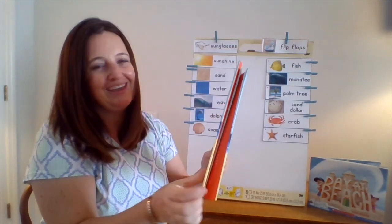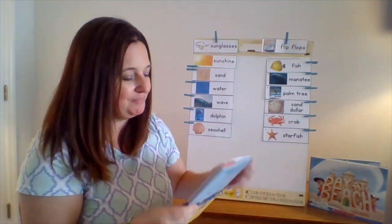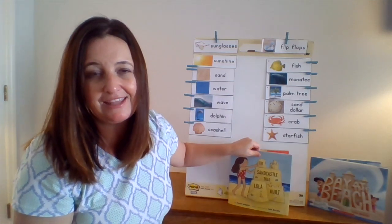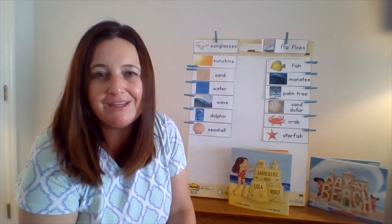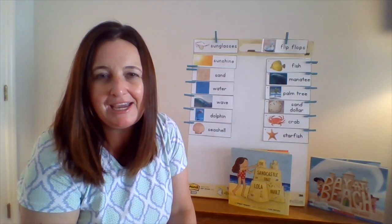Very cool book. Thanks for reading with me today. Remember, don't forget to check out the activities and the other stories that we have that go along with our beach theme. Thanks and have a great day. Bye-bye.